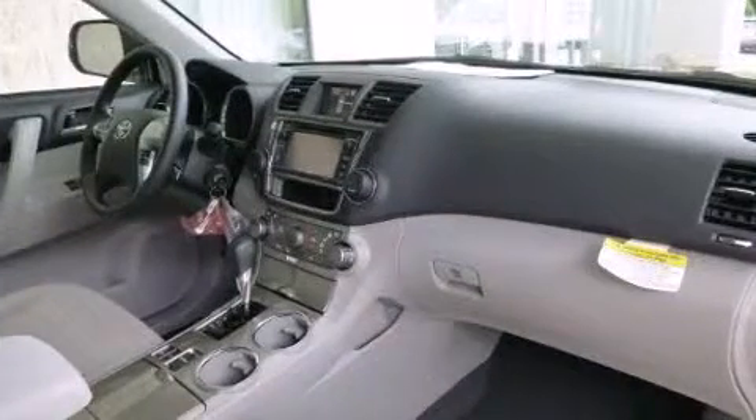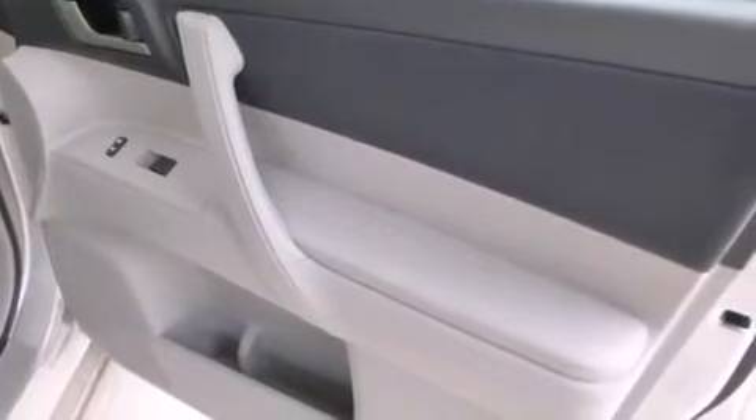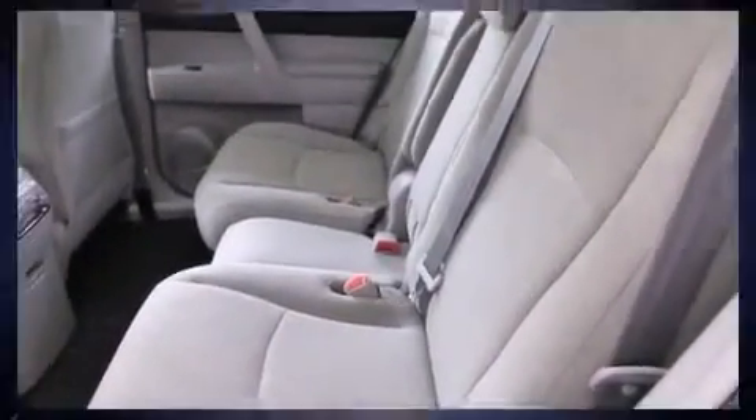Toyota also prioritized safety and security by including dual front impact airbags with occupant sensing airbag, head curtain airbags, traction control, brake assist, anti-whiplash front head restraint, ignition disabling, and four-wheel disc brakes with AVS. For added security, Dynamic Stability Control supplements the drivetrain.